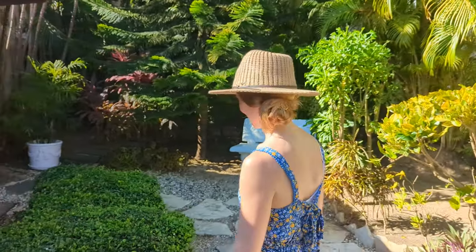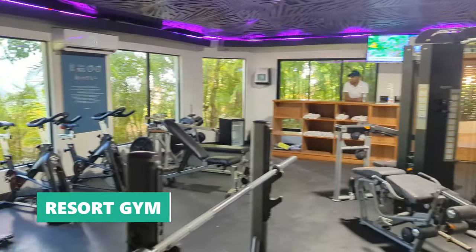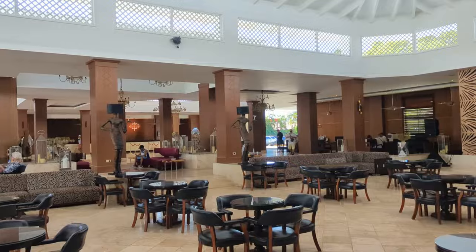This must be the prettiest path to a gym I've ever seen. While the path to the gym was quite impressive, the gym itself was not — although we did find it to be a cool and comfortable spot to get in a workout.